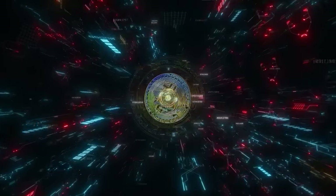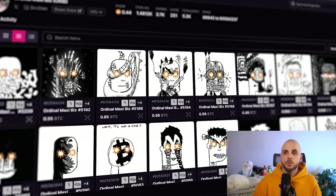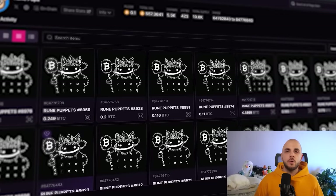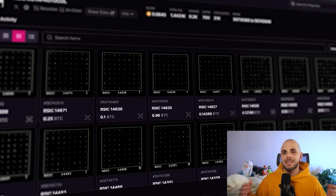If you want to get a potential edge over other people, you could look into setting up your own Bitcoin node. If you had a node set up when ordinals launched, you had a massive advantage because you were able to inscribe ordinals on your own — you could have potentially inscribed an entire ordinals collection sub 10K. In this case, you could potentially etch your own Runes. Even if you don't plan to create your own Runes, a node could give you an advantage because the tools we'll use to buy, sell, and trade could get overloaded. If you want to know how to set up your own node, I'm going to link a few videos in the description.